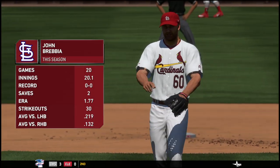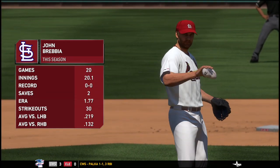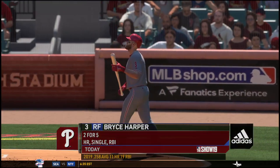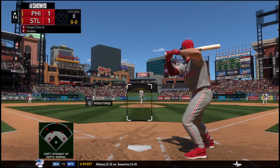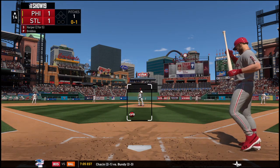John Robie comes on now, just hoping to keep this thing tied — no save opportunity here. At the plate: Bryce Harper, who rounded the bases on a home run back in the seventh. He's ready. Here's the first offering — just got a piece of it as it's fouled back.